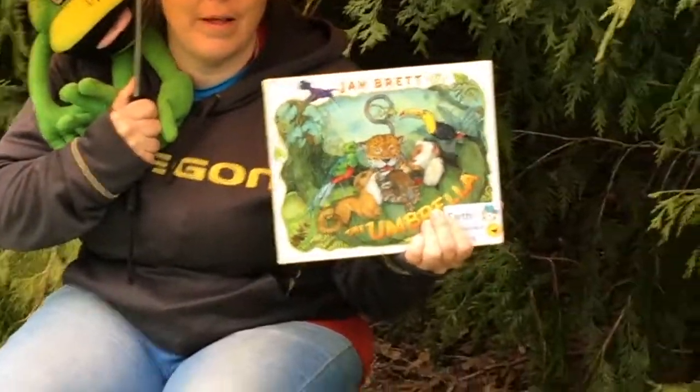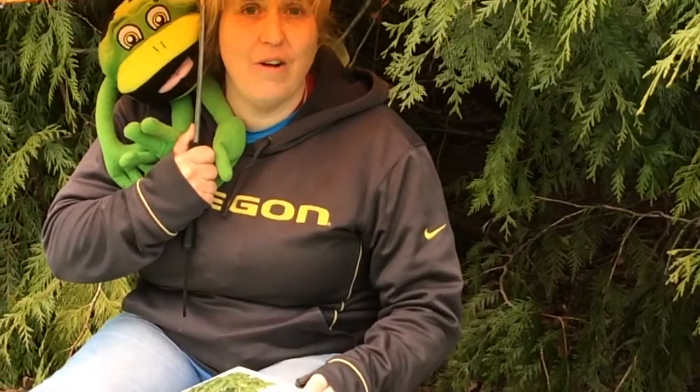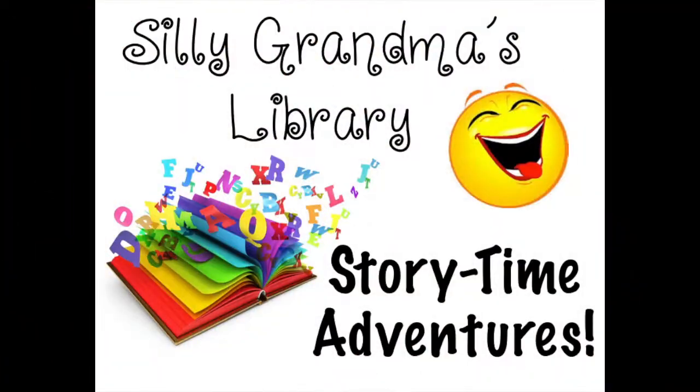That was a good book about an umbrella. What kind of fun things can you do on a rainy day at your house? Bye guys! Yay!